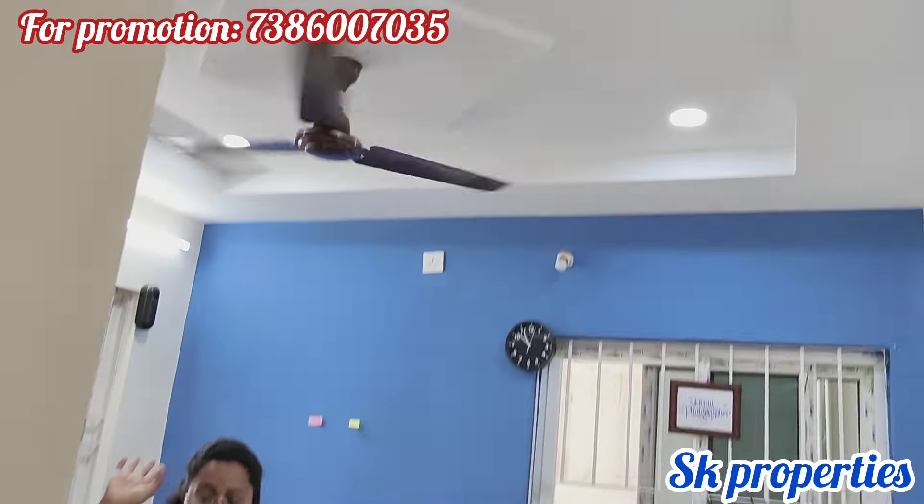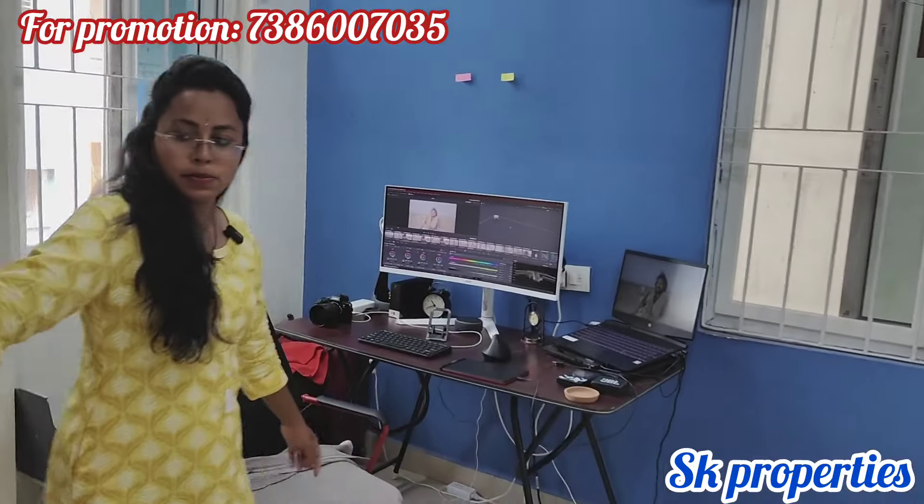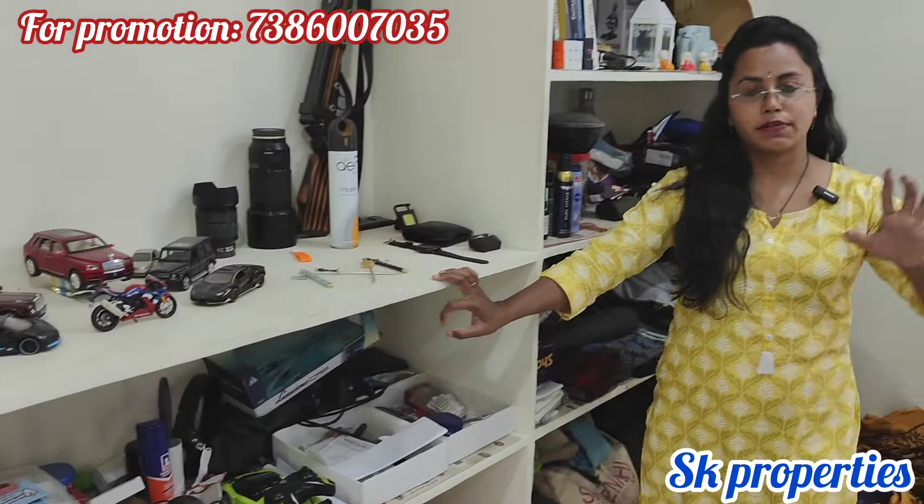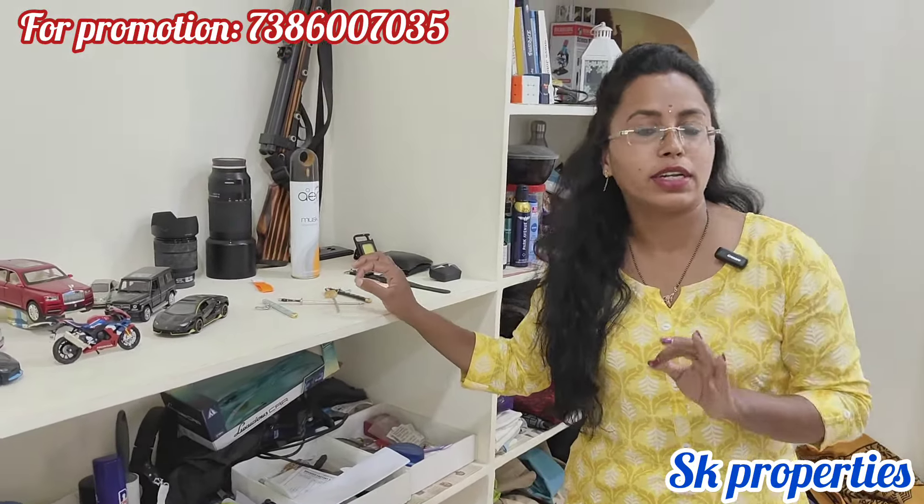We also provide fall ceiling and cement shelves on the side. This floor has two flats. There are GP approvals on the first floor, and flat details are available in the description.